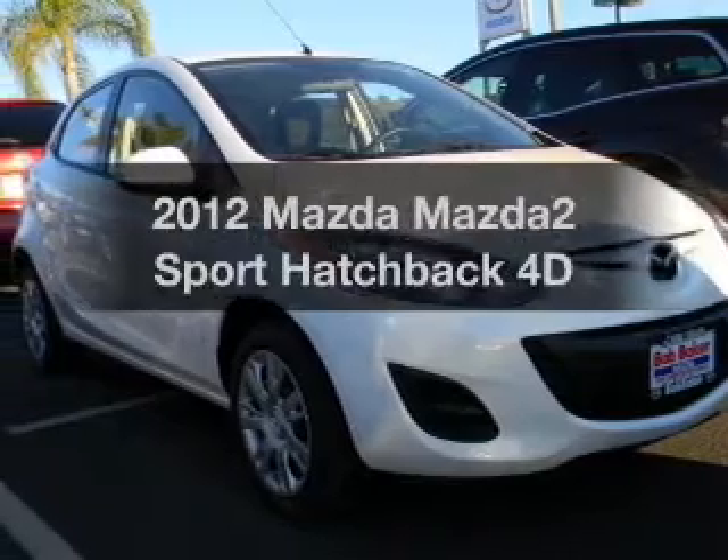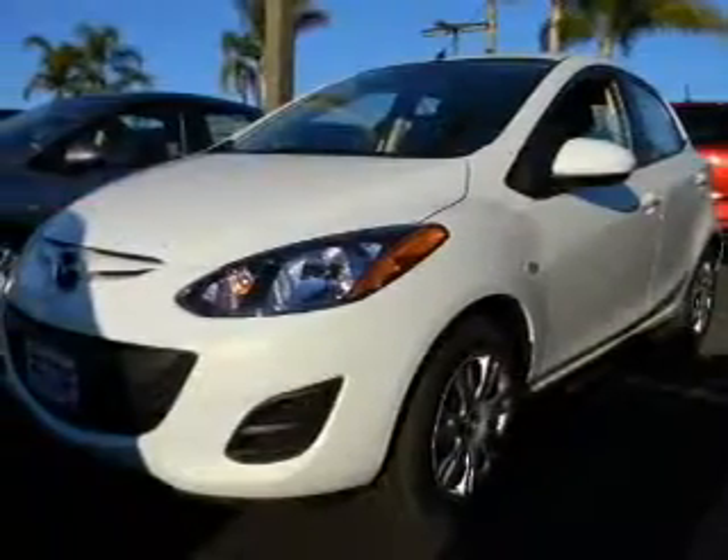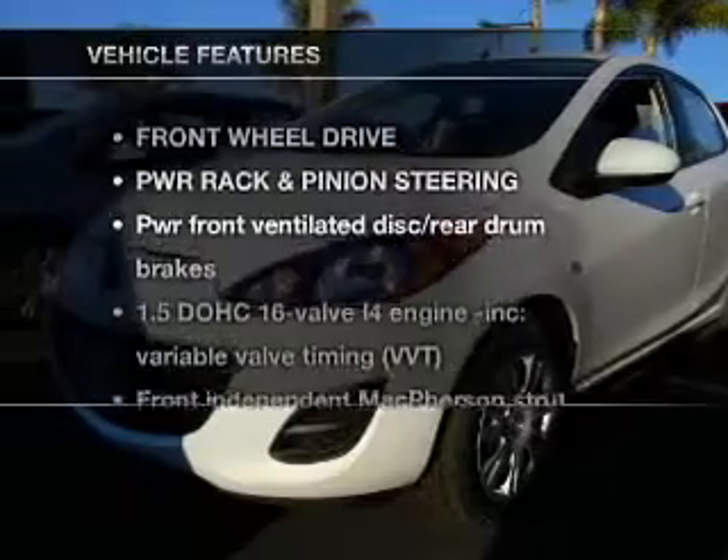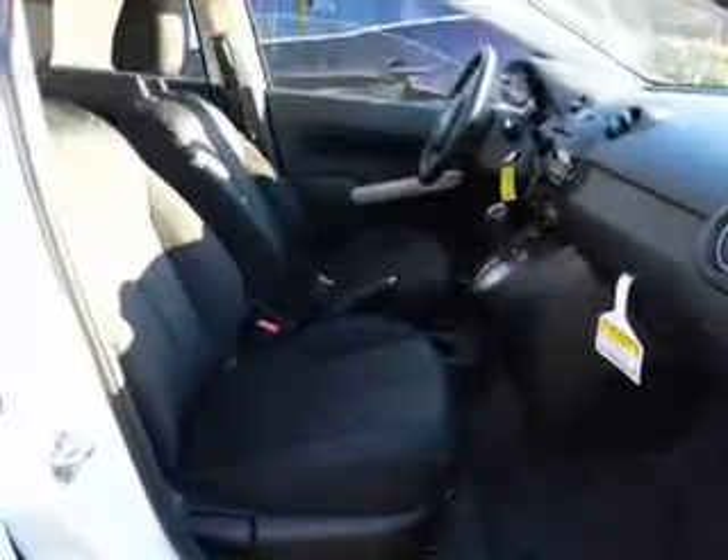This is the set of wheels you've been looking for, with a reliable engine that responds smoothly to its automatic transmission. And with these notable features, you won't want to miss out on the opportunity to own this amazing ride.